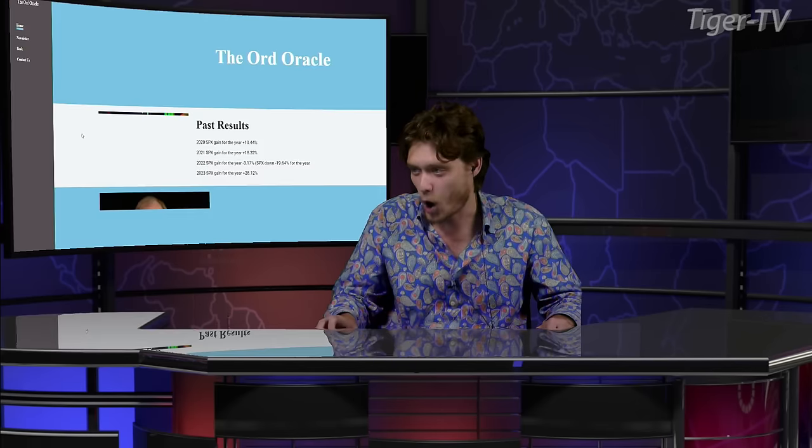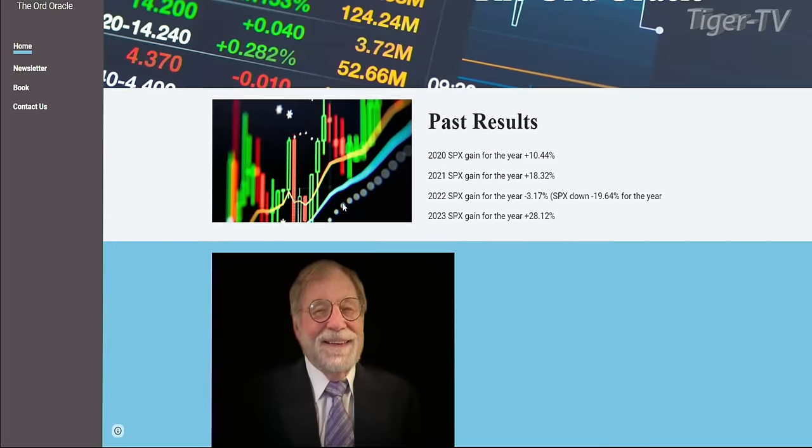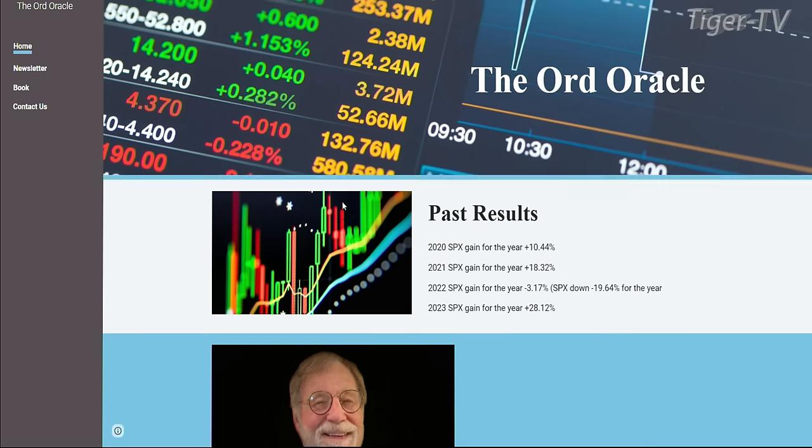Come over here and look what we got going on. We're going to Google and type into the URL browser ord-oracle.com. This is Tim Ord. He comes on every Tuesday and Thursday at the Tom O'Brien Show, and we love his analysis. Tim, how are you doing? Good, thanks for having me on again. Absolutely, we're happy to have you.